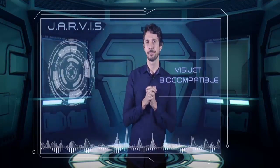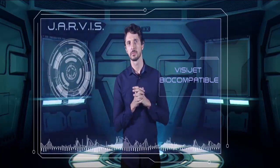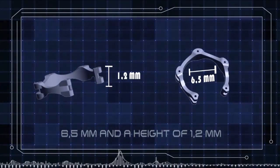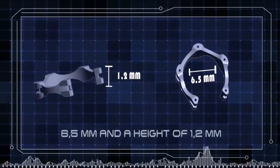Dr. Canabrava asks Jarvis what kind of material can be used for the ring. Jarvis explains: 'We can use VisiJet. This is a biocompatible material and the resistance is good to produce the device.' Jarvis then proposes the first model: 'We may try this model. It has a diameter of about 6.5 mm and a height of 1.2 mm.'